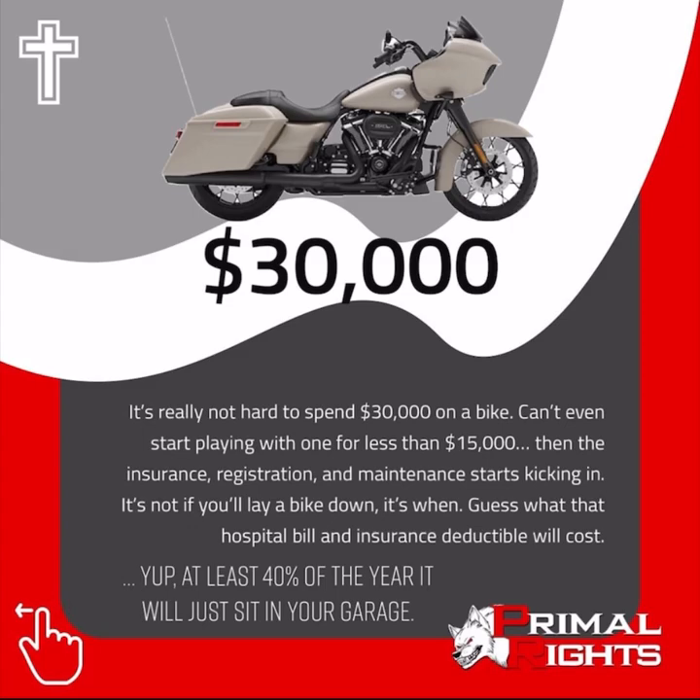Guess what that hospital bill and insurance deductible will cost? At least 40% of the year it'll just sit in your garage.